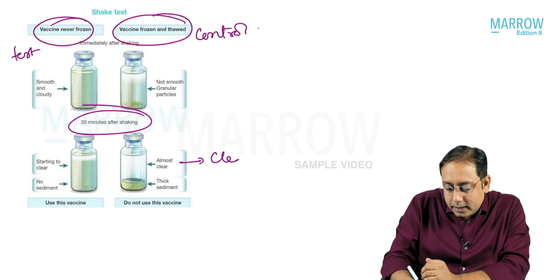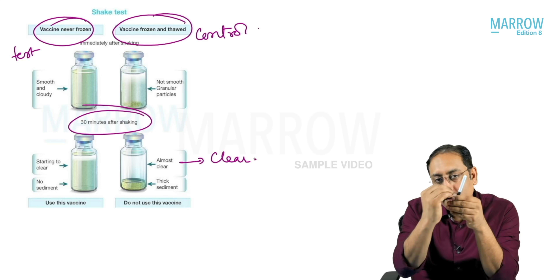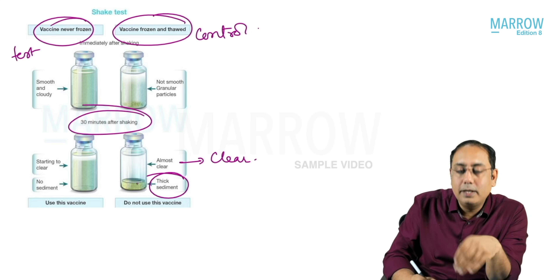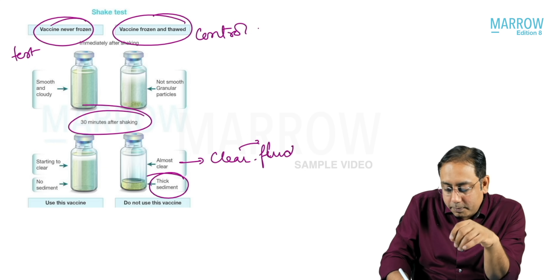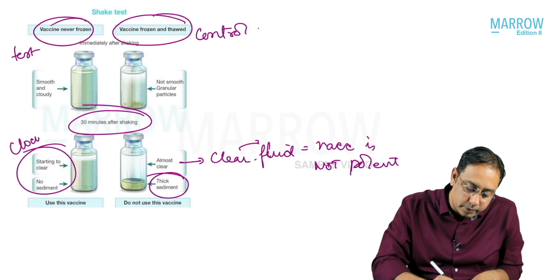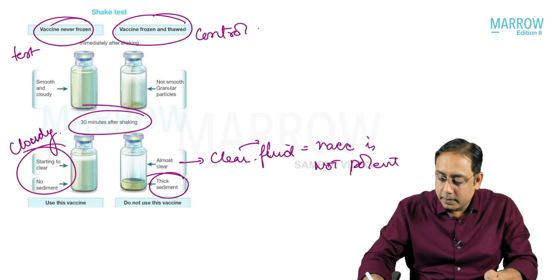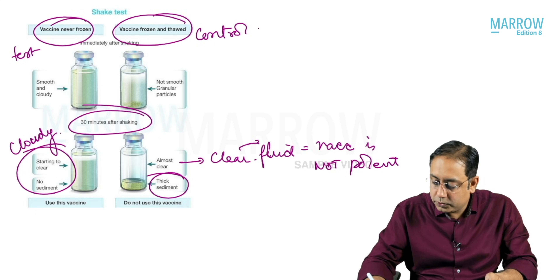After letting the vaccines stand for 20 to 30 minutes, if there is a clear liquid on the top with thick sediment at the bottom, that means the particles have settled due to freezing and the vaccine is not potent. However, if there is no sediment and the liquid is a white cloudy liquid throughout, the vaccine is okay to be used.